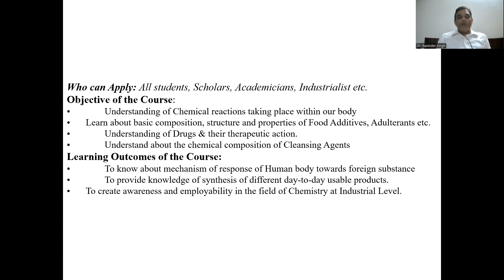What are the learning outcomes? All participants will come to know about the mechanism of the response of the human body towards different foreign substances. You will be able to know about the synthesis of different day-to-day usable products. You become aware and gain employability in the field of chemistry at different industrial levels. You may even set up your own entrepreneurship — we will provide videos on synthesis of products like gur, sakkar, and different bakery products, so you can start your entrepreneurship after attending this course.